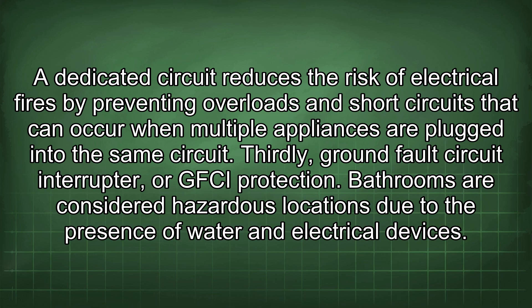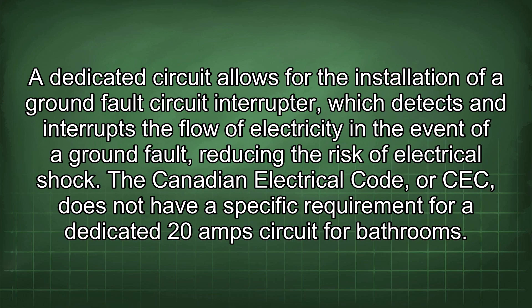Thirdly, ground fault circuit interrupter (GFCI) protection. Bathrooms are considered hazardous locations due to the presence of water and electrical devices. A dedicated circuit allows for the installation of a GFCI, which detects and interrupts the flow of electricity in the event of a ground fault, reducing the risk of electrical shock.